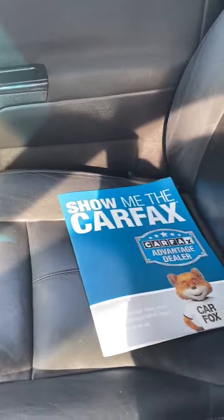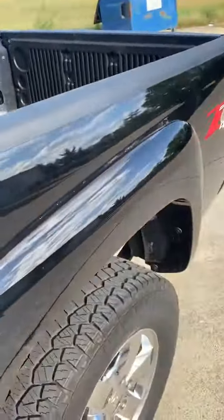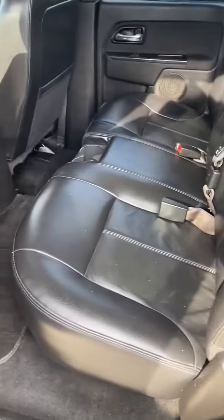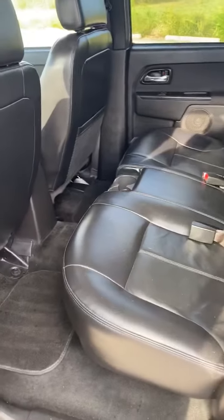There's the Carfax report. No rips in the leather — amazingly clean truck.